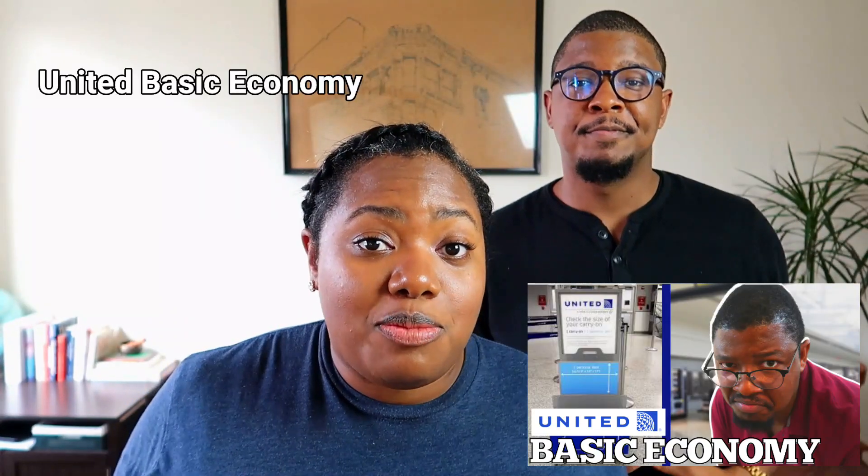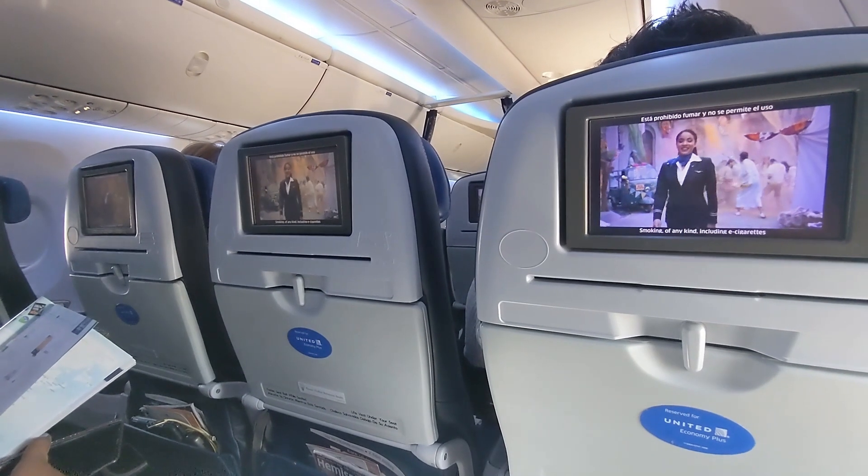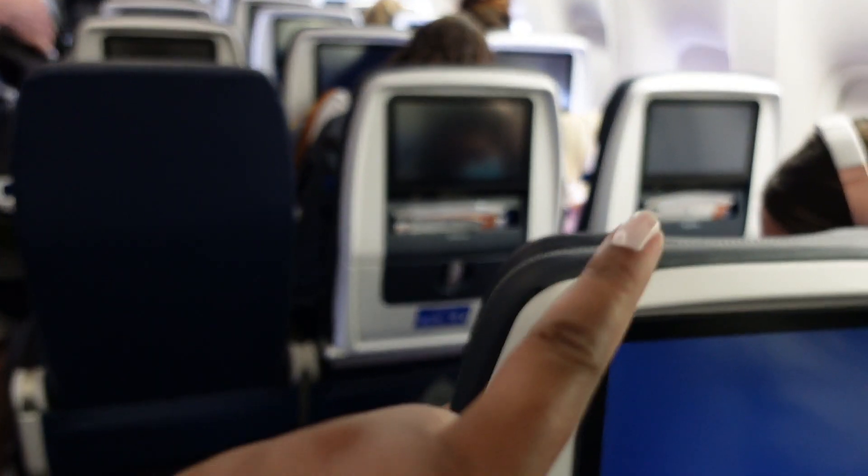Did you just watch our United Basic Economy video or United Airlines review video? In that case, welcome back! Today we are going to compare Economy and Economy Plus classes, ultimately sharing if the extra cost is worth it.